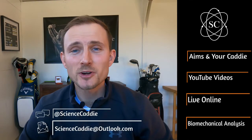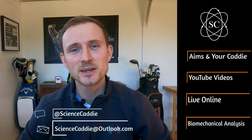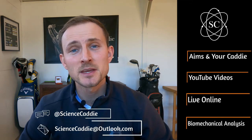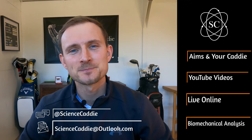So that's all from me. I've been your host Daniel Thompson, your caddy for all things golf science.